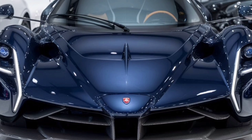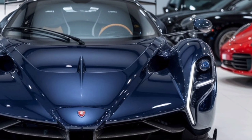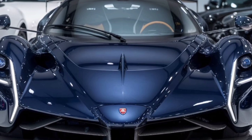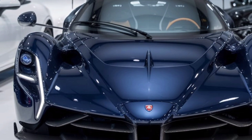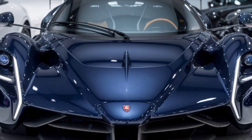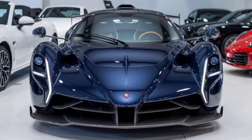In summary, the 2025 Pagani is a marvel of modern automotive design, blending cutting-edge technology with timeless elegance. Thanks for watching this deep dive into the Pagani's exterior, and don't forget to subscribe to Marvel Show for more automotive insights and reviews. See you next time.